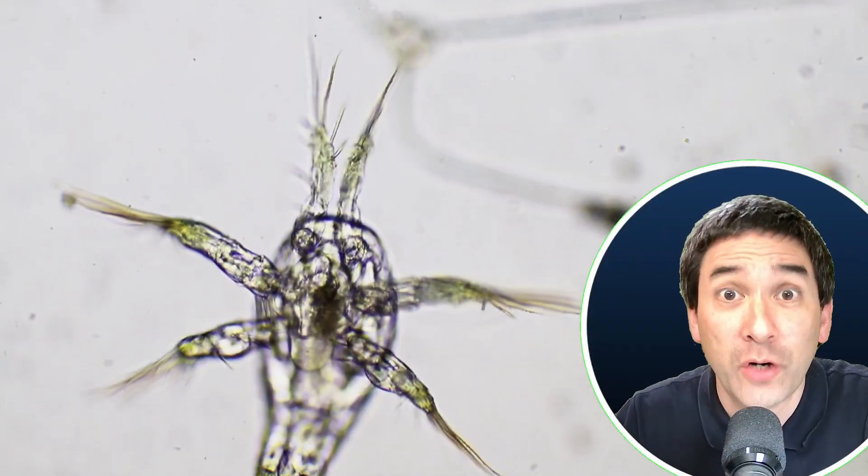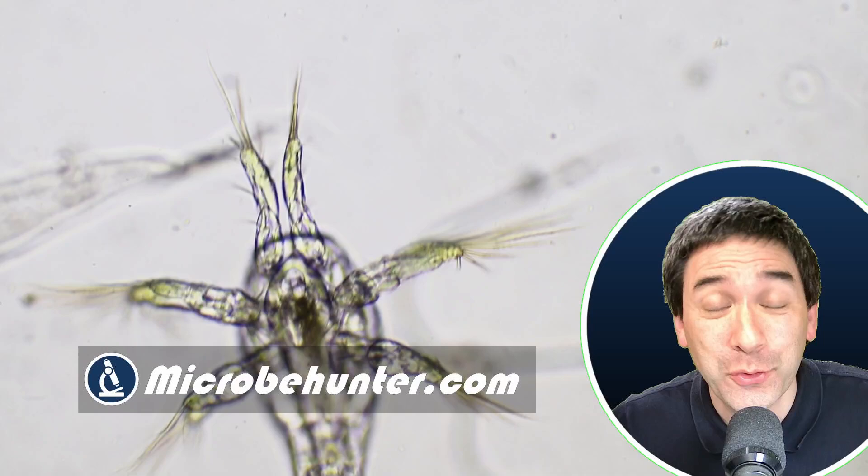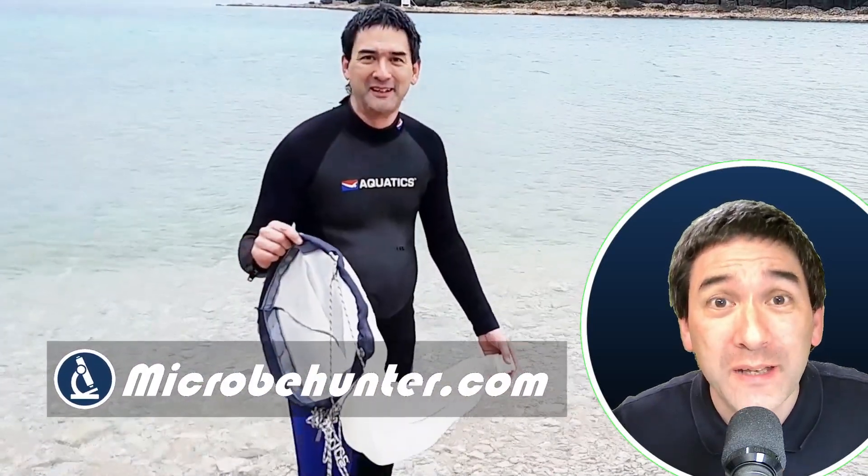This here is a Nauplius larva. It's going to develop into a shrimp maybe or into a crab. I don't know, but what I do know is that the plankton life in the Mediterranean Sea is really interesting to look at.